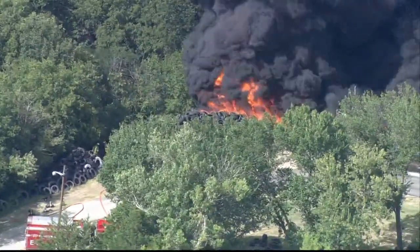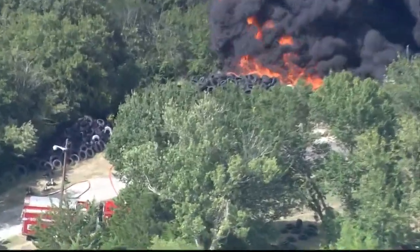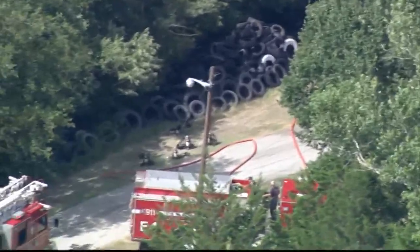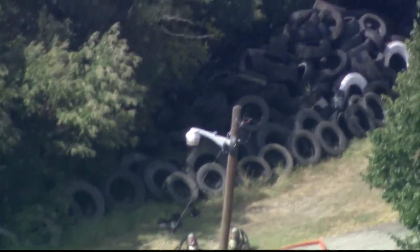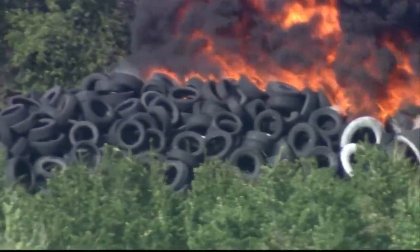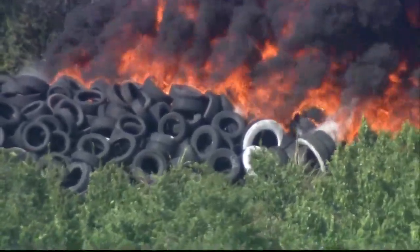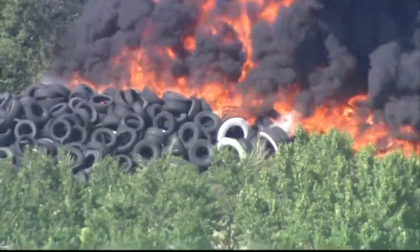There are hundreds of tires you can see as we continue to take a live look from HD Chopper 8 of this fire burning. And those flames — they are massive. This is a very big fire. This is a tighter look now at all the tires on the ground that we saw those firefighters continuing to move so that they no longer feed this massive, incredible fire. When you see that shot of HD Chopper 8 backing out, just how high all of that smoke is rising.